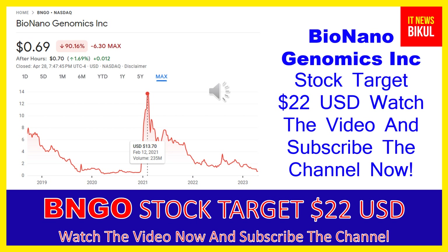The company was founded in 2003 and is headquartered in San Diego, California. Bio Nano Genomics is in the healthcare sector, working in the medical instruments and supplies industry. The number of employees working at this company is above 400.